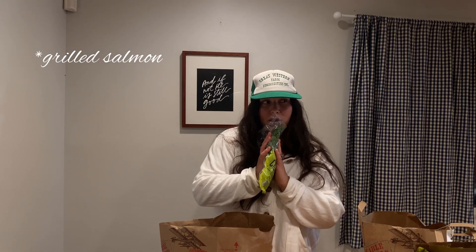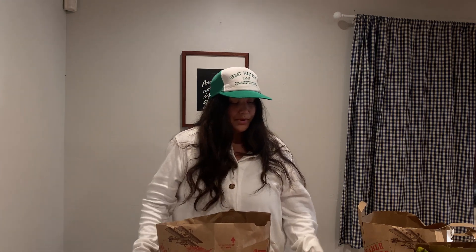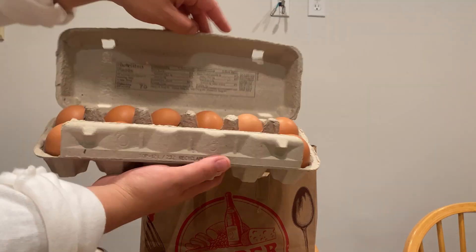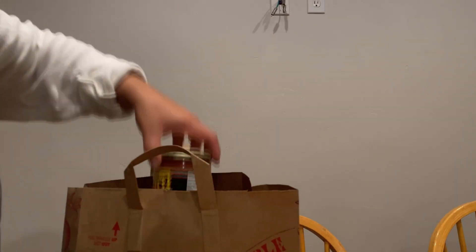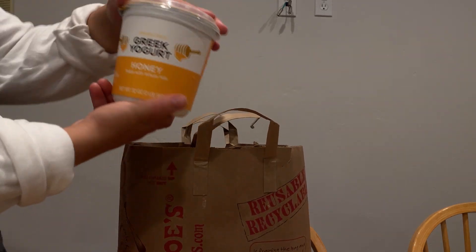Cilantro for some mango salsa that we're putting on top of grilled chicken. I'll also share our meal plan for the week for anyone who needs some meal ideas. Then cheese, blackberries for snacking, a big pack of blueberries, a mango for that mango salsa, frozen mango for smoothies, some organic free-range eggs, pre-cooked bacon, a red bell pepper for the mango salsa, and mild salsa for taco salad.